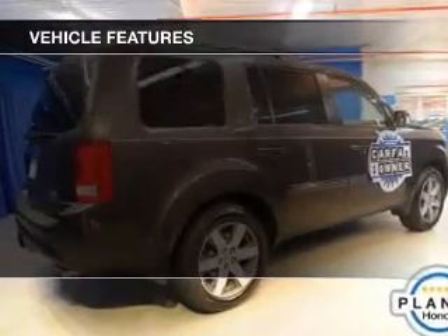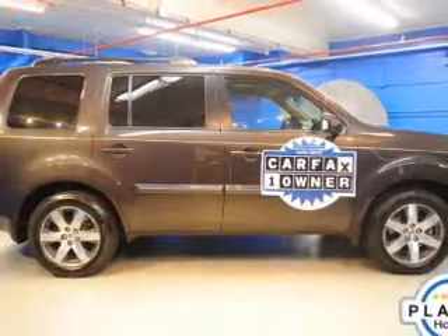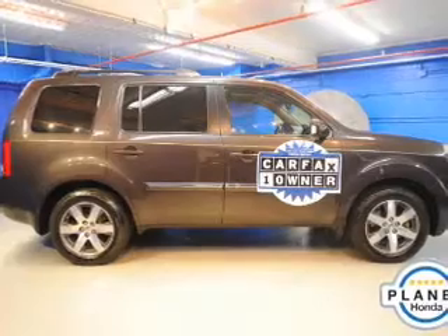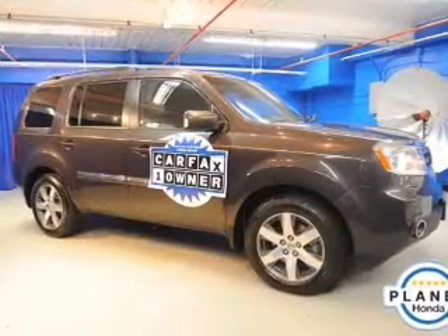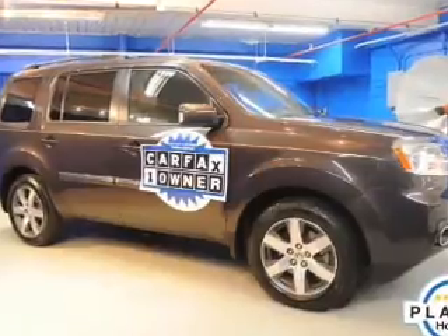Leather seats, power door locks, power windows, cruise control, Bluetooth wireless, a DVD system, and an AM/FM stereo with CD player. Let us put you in the driver's seat today — call or click to contact us.